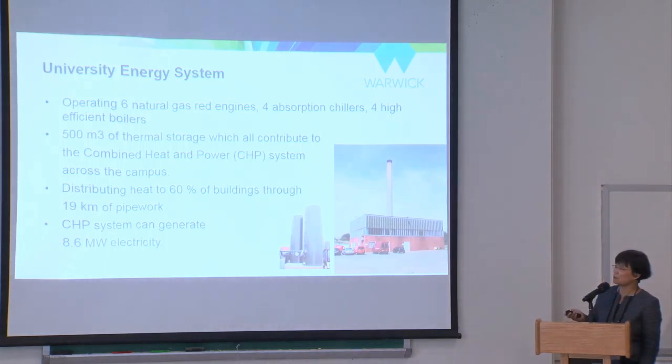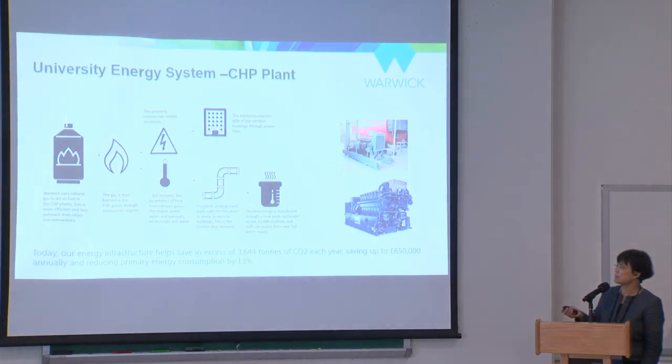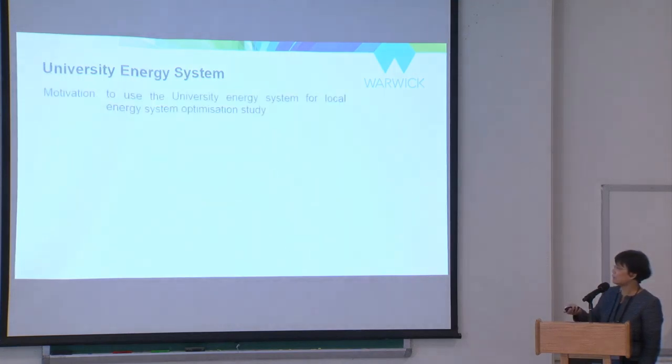We can call it a typical local multi-vector energy system on campus. With this system, we started thinking — why don't we take advantage of it to do some local energy system study? The combined heat and power system uses a gas turbine to generate electricity and recycles the exhaust heat to warm the campus and provide hot water supply.